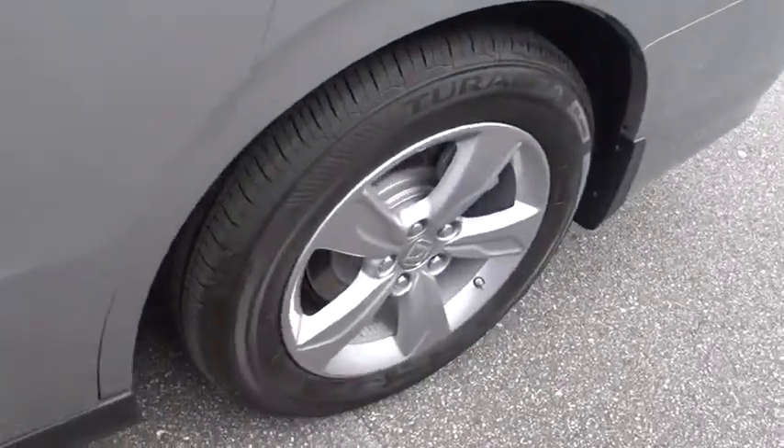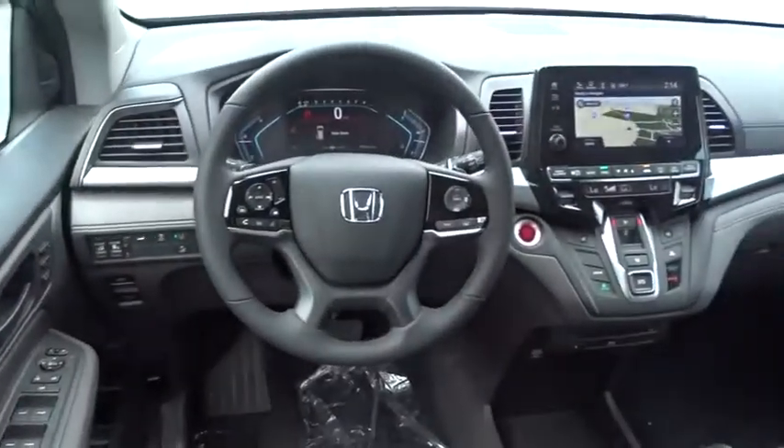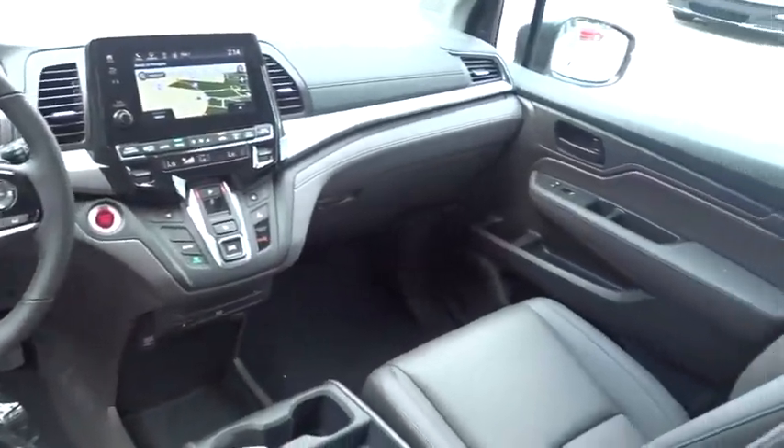Backup camera, lane departure warning, leather wrapped steering wheel, Bluetooth, adjustable steering wheel, power steering, keyless start, cruise control, aluminum wheels, hard disk drive media storage.